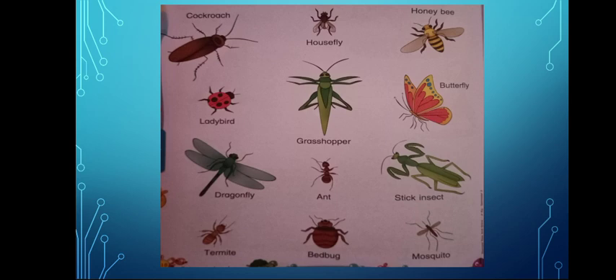G-R-A-S-S-H-O-P-P-E-R — Grasshopper. I'm sure you recognize this one because you had learned a story about grasshopper in your first term. B-U-T-T-E-R-F-L-Y — Butterfly. Butterfly has beautiful colors. They are big, small and wonderful. D-R-A-G-O-N-F-L-Y — Dragonfly.